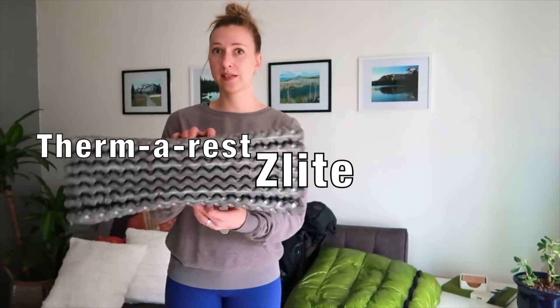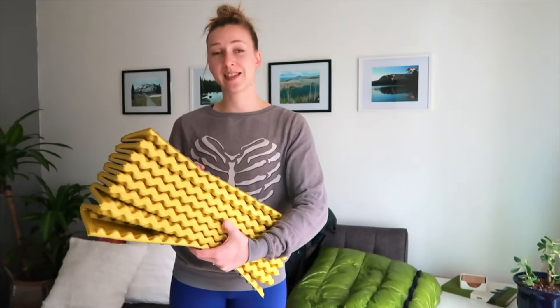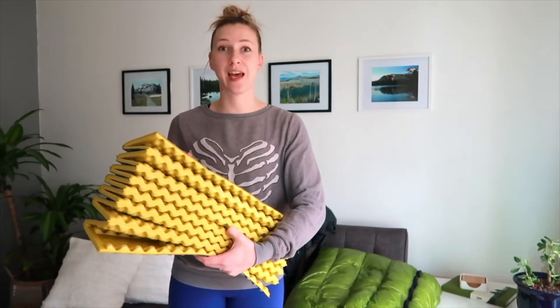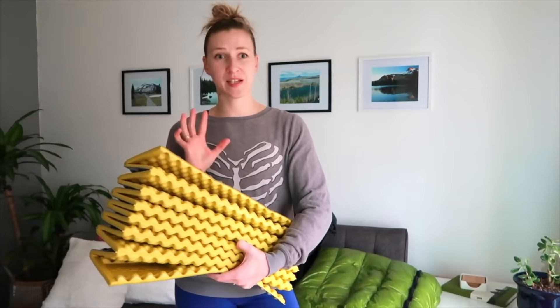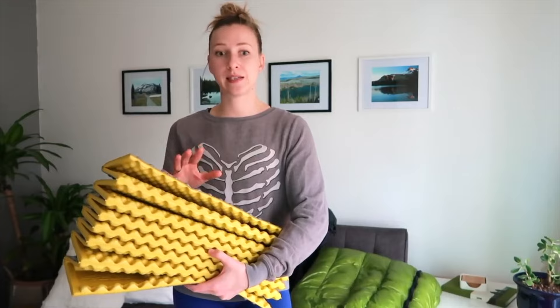The other gear I still use but not for its original purpose is my Thermarest Z-Lite sleeping pad — the closed cell foam sleeping pad I purchased for my 2016 PCT section hike. I also used it in 2018 and on many backpacking trips until I found it uncomfortable after a while.